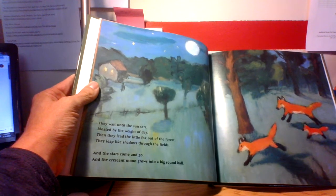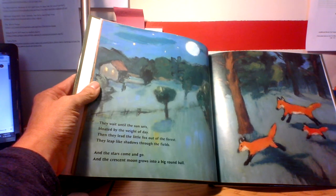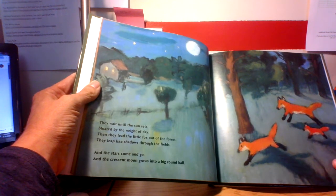They wait until the sun sets, bloated by the weight of day. Then they lead the little fox out of the forest. They leap like shadows through the fields, and the stars come and go, and the crescent moon grows into a big round ball.